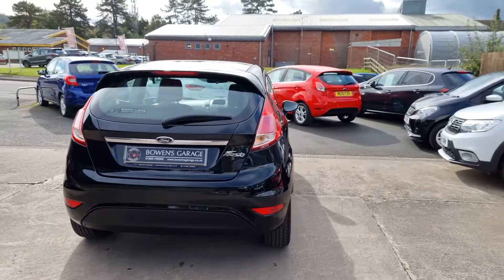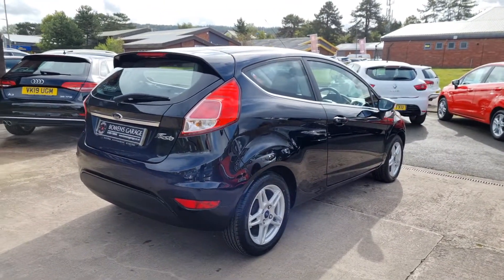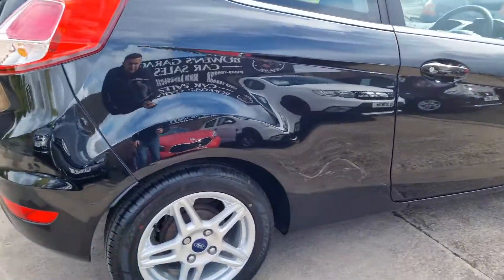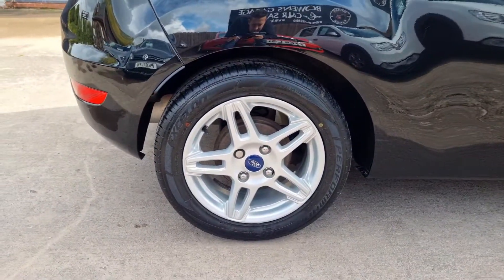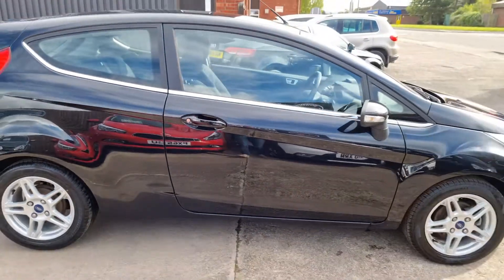These little 1.0L Fiestas are ever so popular. They're free to tax, so there's no road tax at all to pay, and they're in a very low insurance group. Finished in Panther Black, it really does look the part.